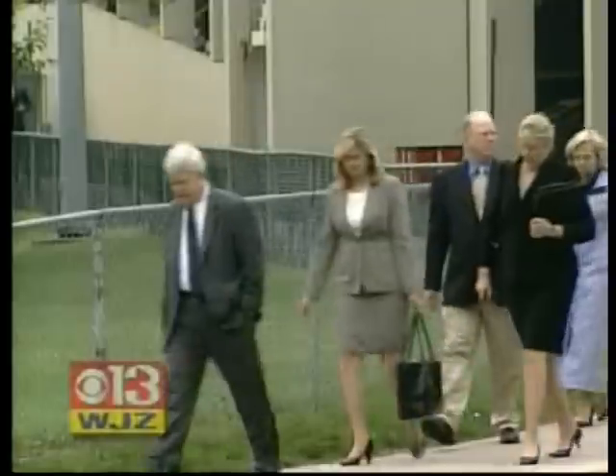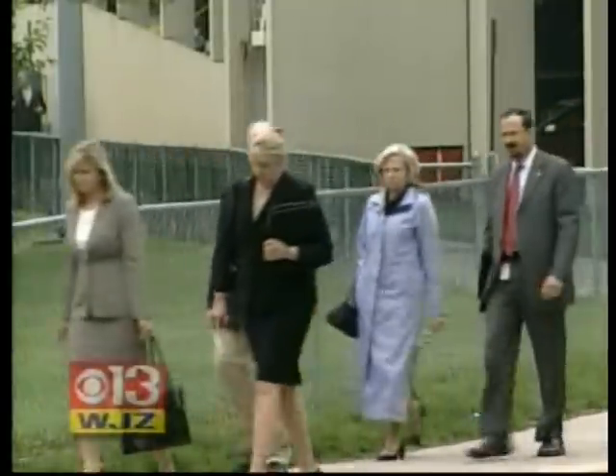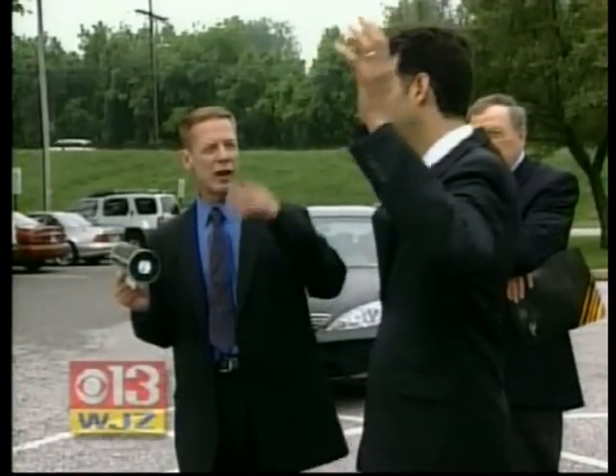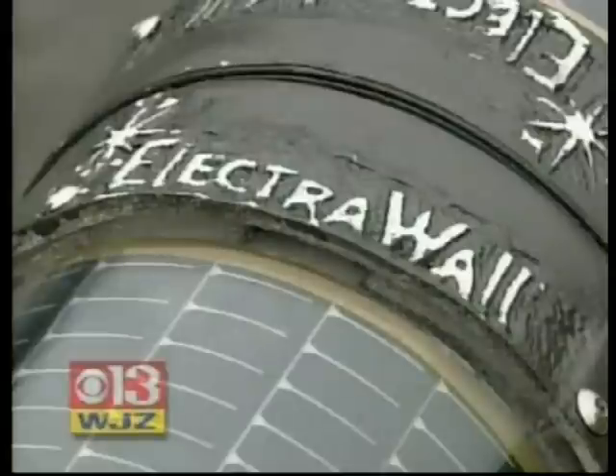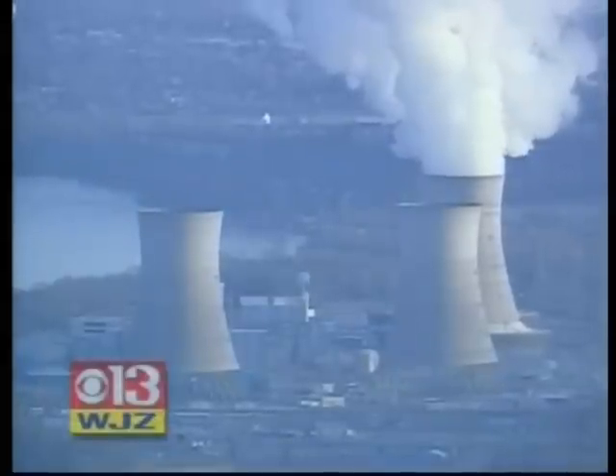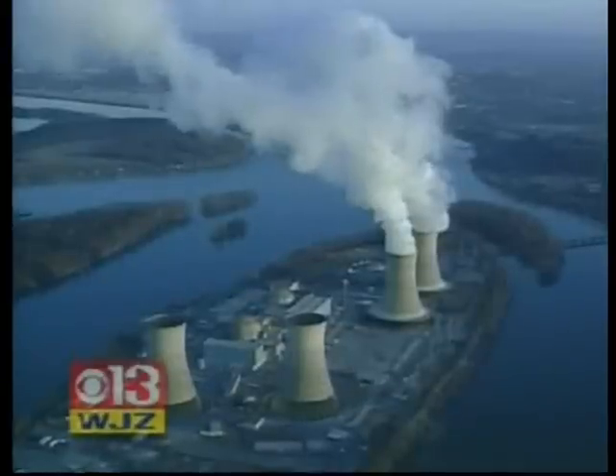Solar Road Technologies is getting business and research support from Towson University. Today, Congressman John Sarbanes, who's on an energy committee, gets a demonstration. The inventor claims a million feet of his collectors could match the output of a small nuke but be cheaper and built a lot sooner. Solar Road is developing this technology that can be deployed very quickly across the country in ways that can capture the sun and capture light.